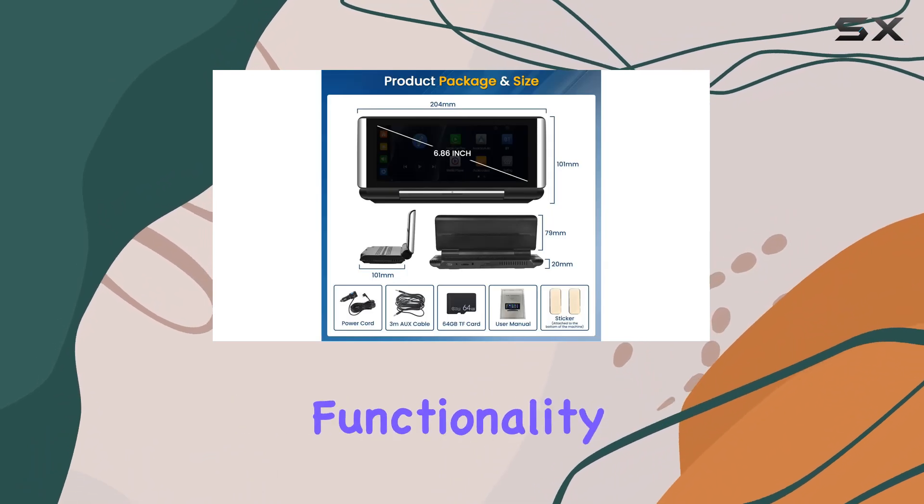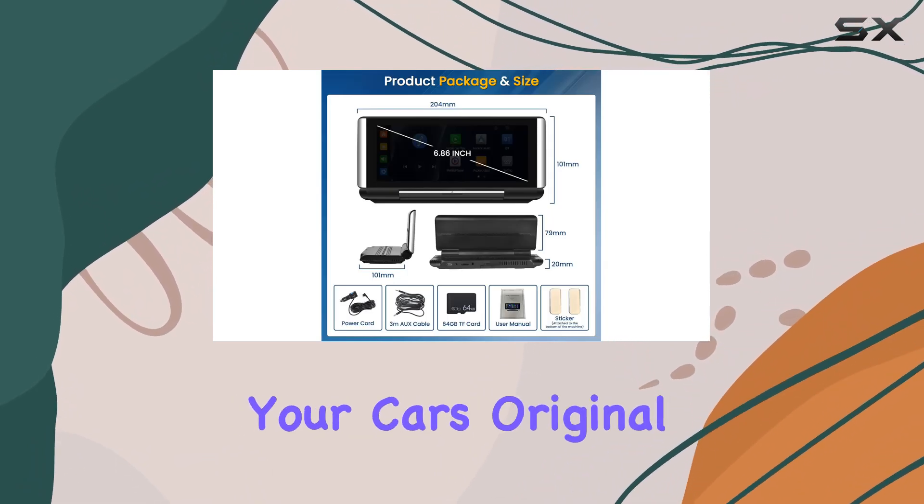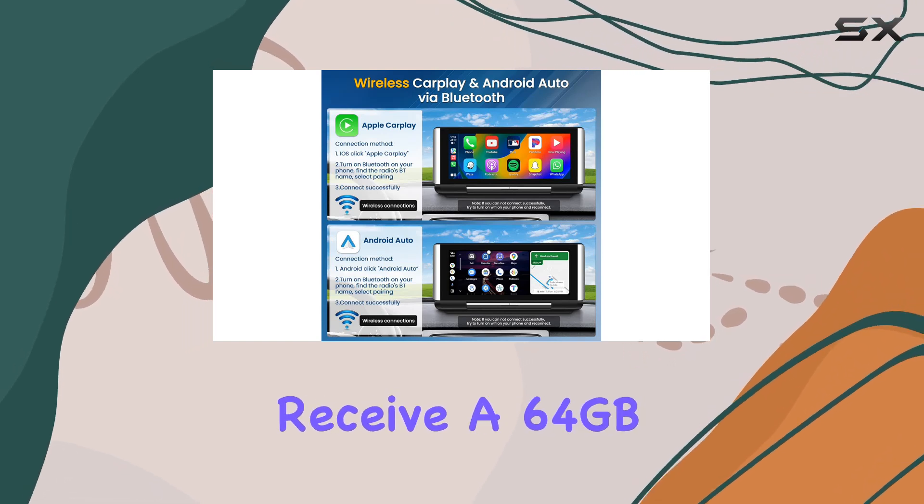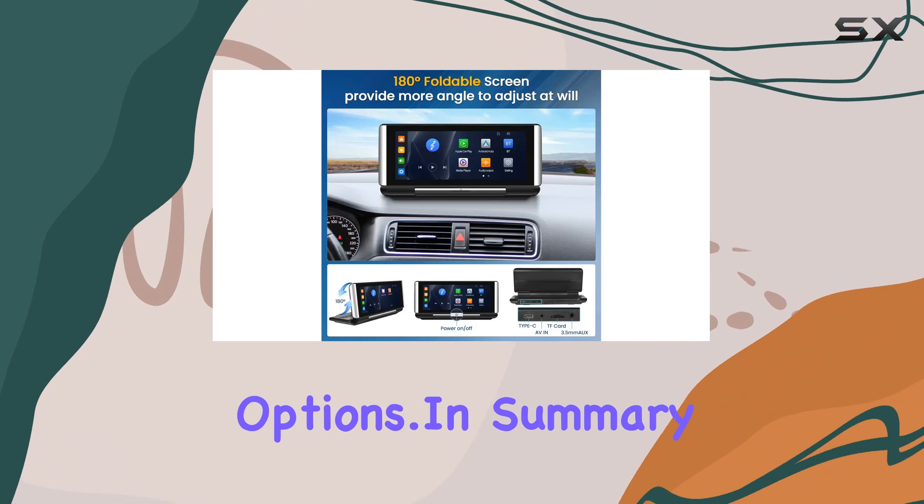Installation is a breeze with plug-and-play functionality that won't damage your car's original setup. Plus, as a bonus, you'll receive a 64GB TF card to expand your storage options.